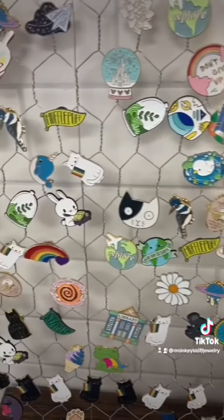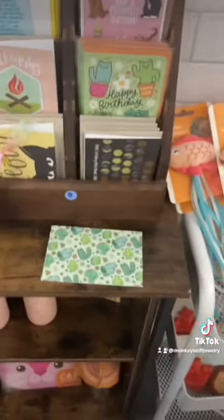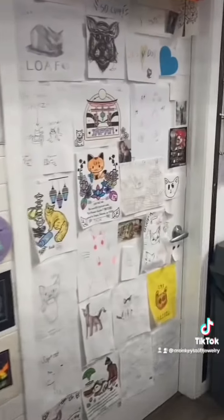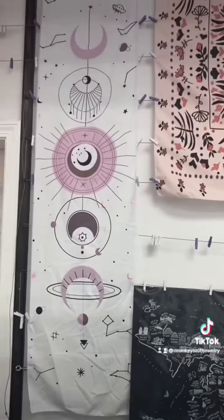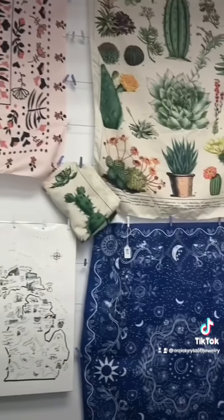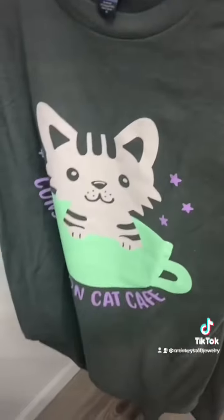My daughter loves those pride cat stickers. Definitely going to bring her here for her birthday — she's 11 and she's obsessed with cats and cute stuff, so she's going to love it here. Cat toys of course, and some drawings. They're very on brand — it's like space stuff, constellation stuff, pride stuff, and cats. So I love it. You really can't go wrong. Hoodies — they're really cute, to be honest.